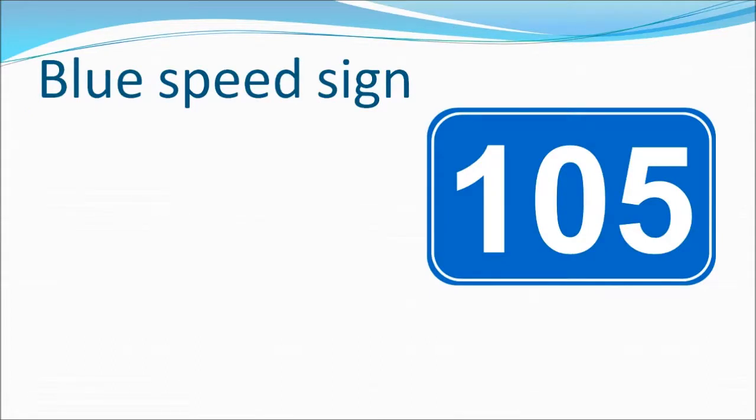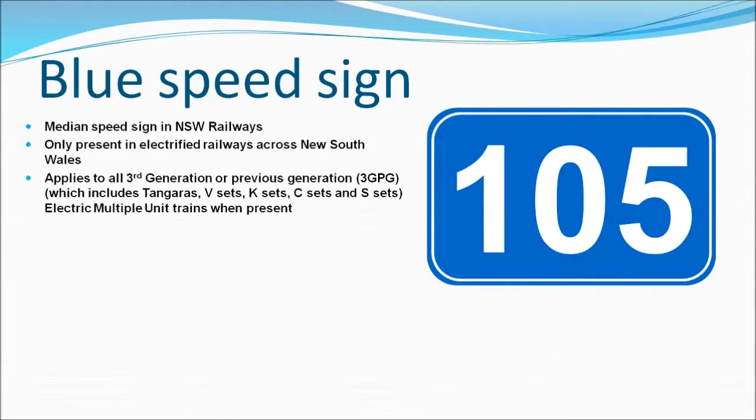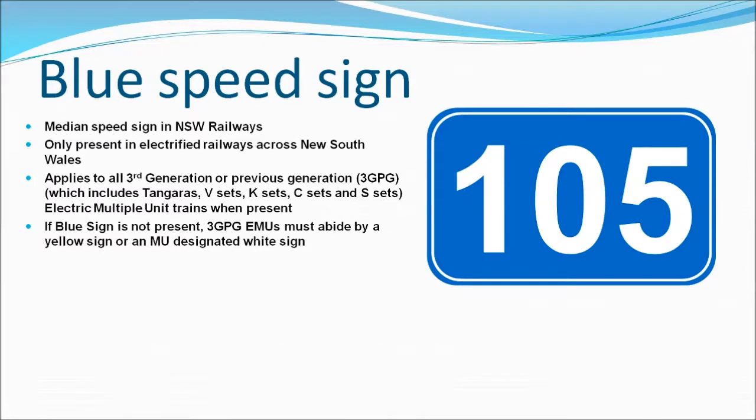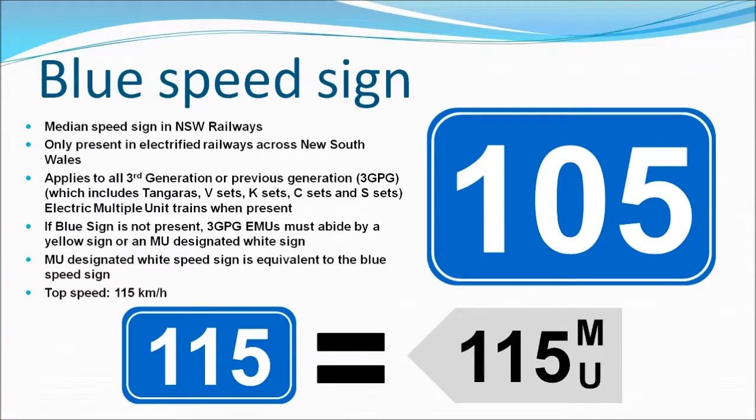Our next coloured speed sign is the blue sign. The blue sign is the median speed sign on NSW railways. What stands out about the blue sign is that it is only present on electrified railways across NSW. The sign applies to third generation or previous generation electric multiple units — aka 3GPG EMU trains. These trains include the Tangaras, V sets, C sets, S sets, and K sets. However, if the blue sign is not present, then these trains must abide by the yellow sign, or they may abide by the white sign with an MU designation, which is the same as the blue speed sign. The top speed for the blue sign is 115 km per hour, since all 3GPG EMU trains are designed to only go up to that speed.